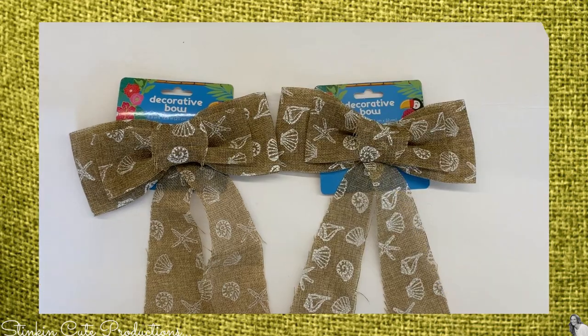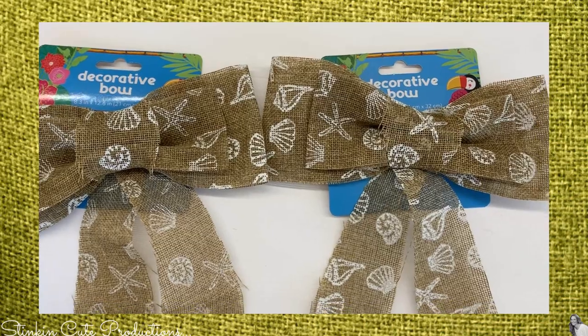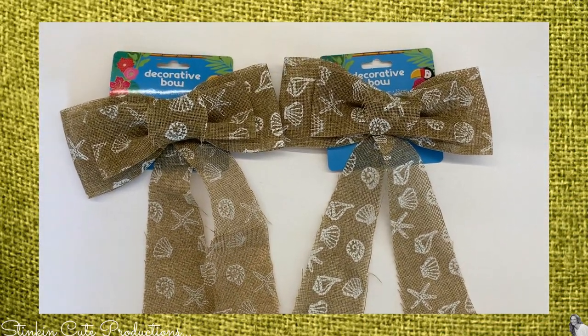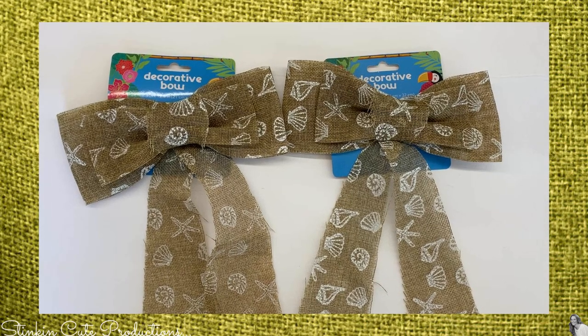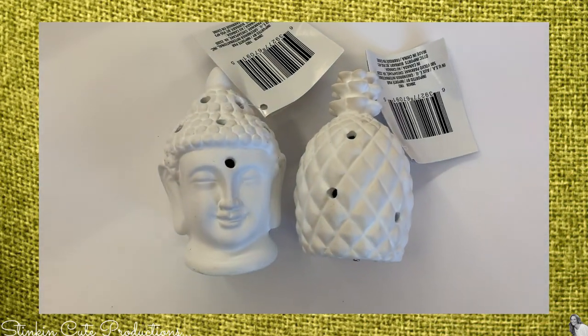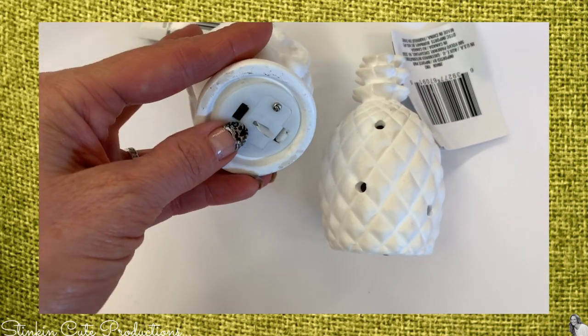I picked up two of these burlap bows in the beach decor theme. I've been redoing and updating the kids' bathroom in beach decor, so I have an idea of how I'm going to incorporate these bows. I also found a few of these ceramic decor pieces that are actually LED lights — they look like something you would paint and decorate yourself.